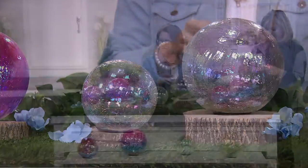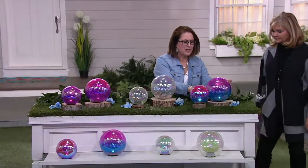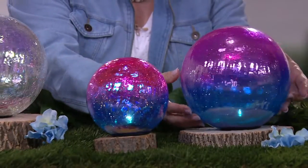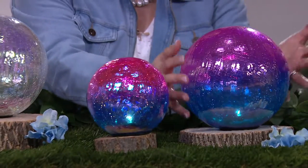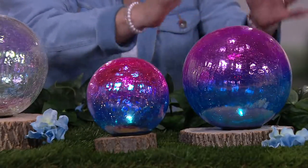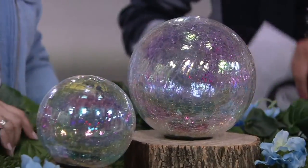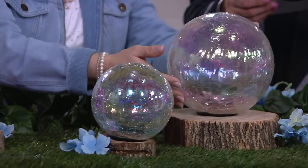The one closest to you with more blue and pink, we're calling multi. They have a beautiful crackle glass finish and a kind of opalescent, luminescent finish to them. So you have two — your mama and your baby — and in the center here, we're calling this one white.